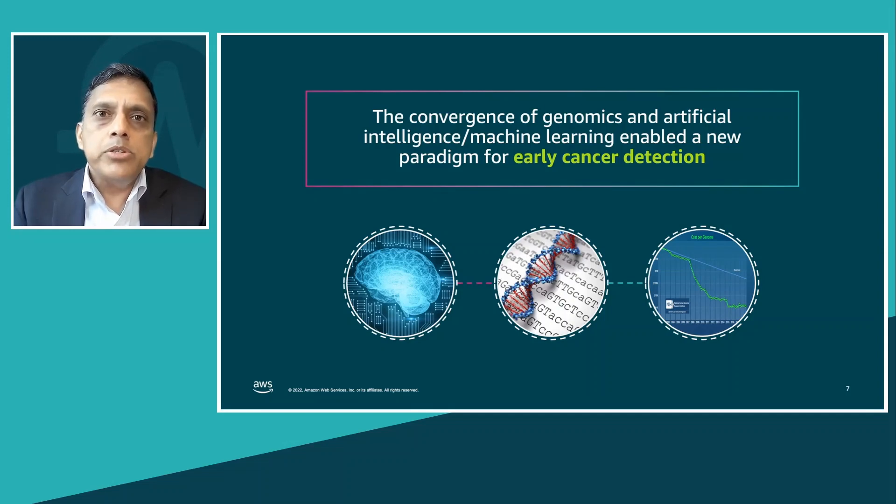It is now possible to sequence the complete DNA — more than three billion base pairs of information — generating terabytes of data cost-effectively within a few days. Second is the huge amount of innovation in machine learning. We now have the technology and know-how to build complicated deep learning models with tens of millions of parameters to capture complexity cost-effectively at scale. These two paradigms are the foundations on which Galleri, our multi-cancer early detection test, is built.